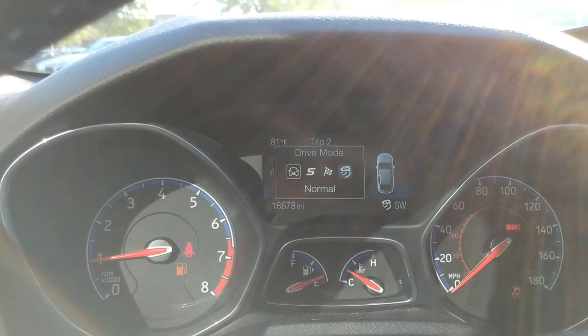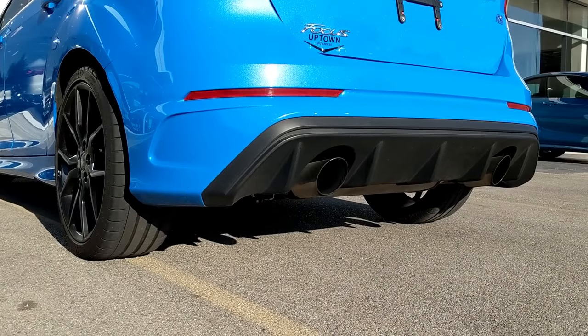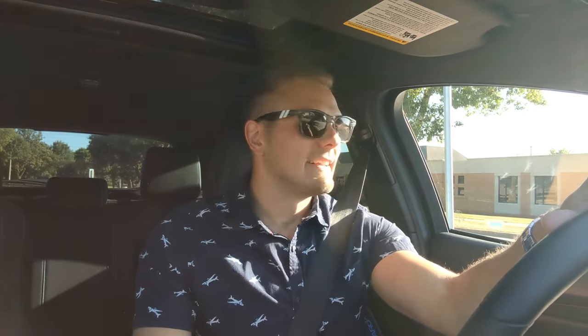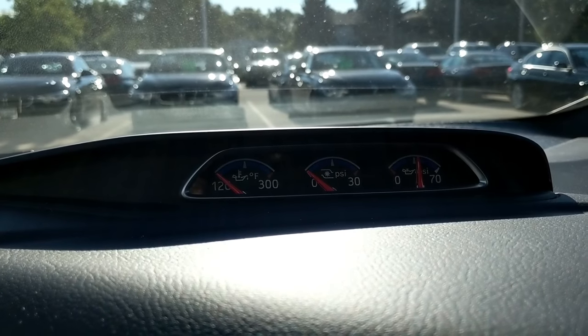I really wish it came with adaptive dampers so I could soften it up, but once you hear that exhaust, you don't really care. Some people complain about the seats not being super comfortable — I don't mind them. They give me a nice hug on the sides, which is great when I'm throwing it around in turns. This car is very stiff, very rigid, and very track-focused — more so than any other car in this segment, so I think the seats are appropriate.